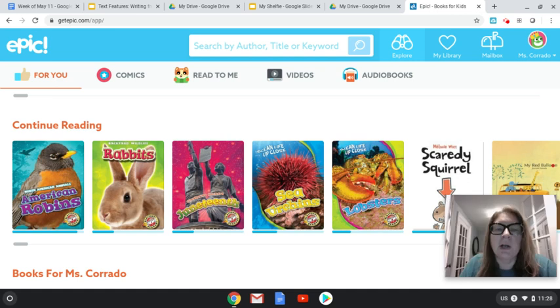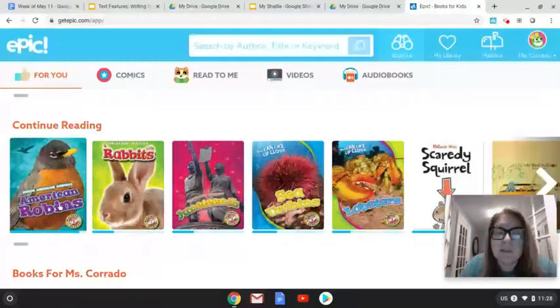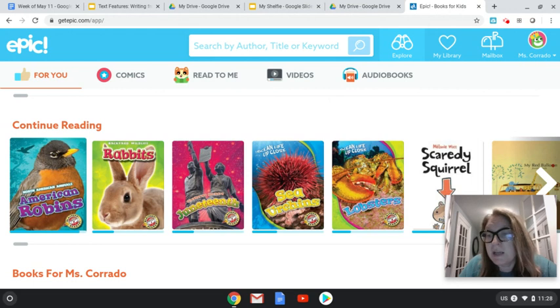Hi everybody, this is Ms. Corrado and today we're going to be reading from a book series on Epic Books about American robins. We've already read the book about dolphins, so today I wanted to read the robin book. This is part of a series that has lots of different kinds of animals.